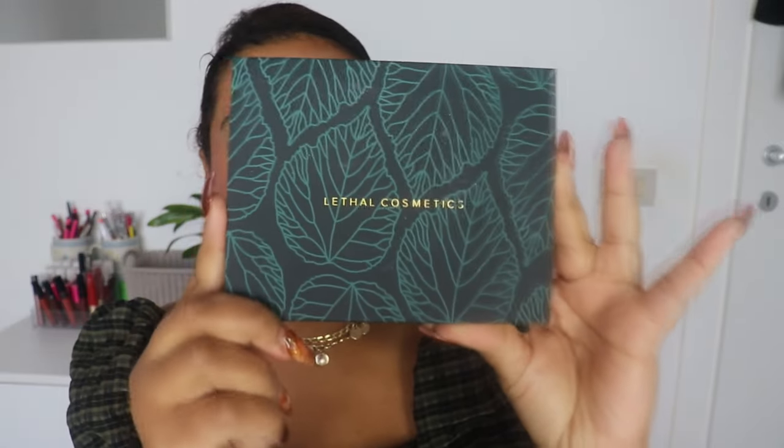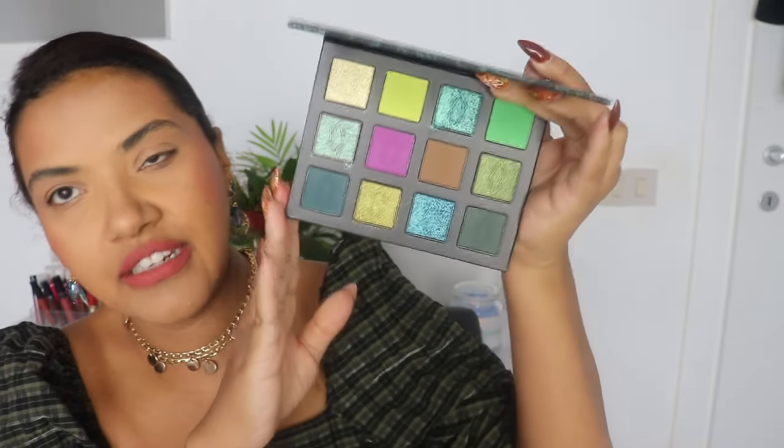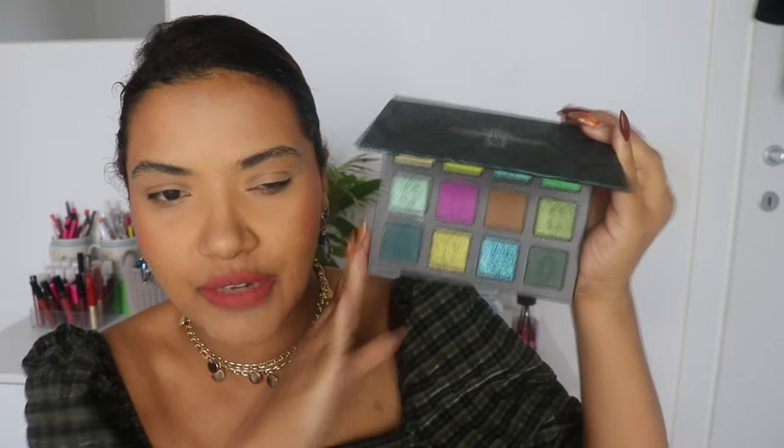I decided to buy it, but the reason I decided to buy this palette wasn't really the sale — the sale wasn't that nice. It was because I was really interested in trying two new palettes from the brand. This one is the Evergreen Eyeshadow Palette by Lethal Cosmetics, and the color story looks really, really nice. It was easy for me to grab it because I live in Europe.